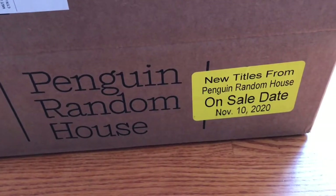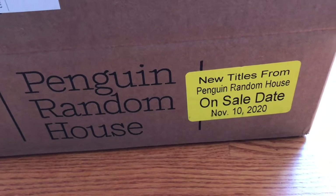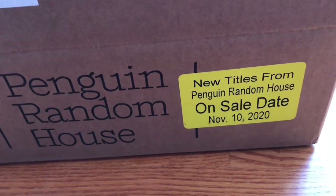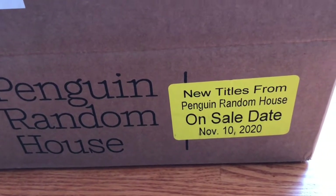This unboxing video features new books distributed by Penguin Random House. I believe they're from Candlewick Press and they are available starting November 10th, 2020. So let's get started.